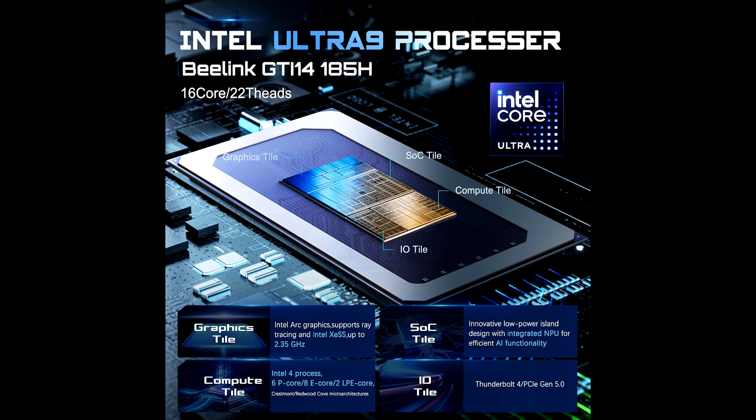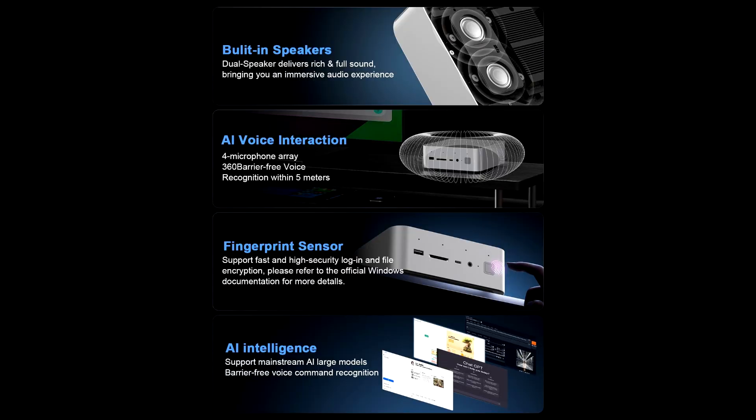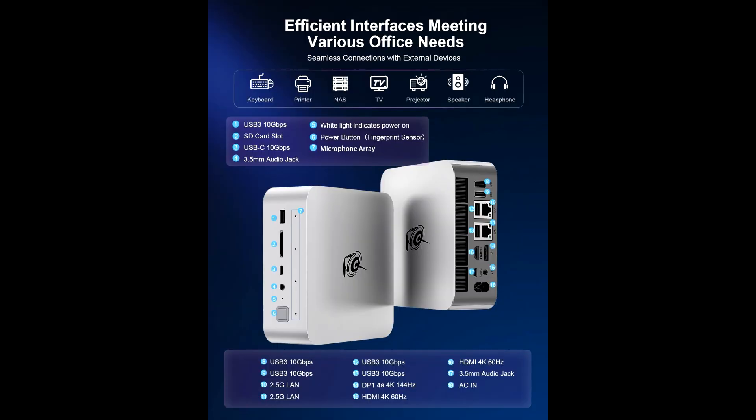Its dual display support with multiple connectivity options, including USB-C, HDMI, and DisplayPort, allows you to expand your workspace or create an immersive multi-monitor gaming setup. The GDI14 is versatile enough to fit into any environment, whether it's a home office, gaming station, or professional workstation.